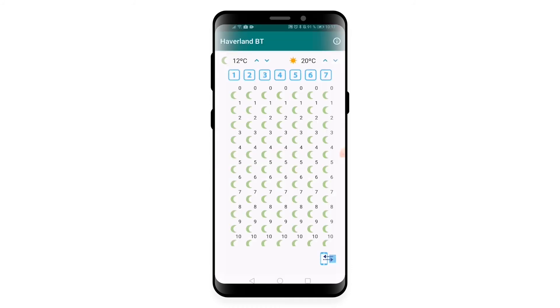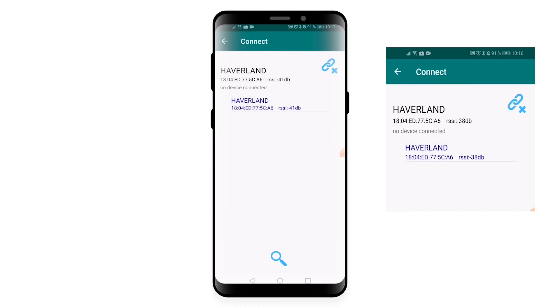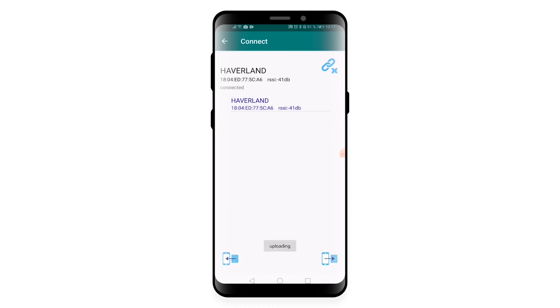How to recuperate your radiator's programming: press connect, press the magnifying glass, press Haverland, press recuperate data, press back, and see the results.